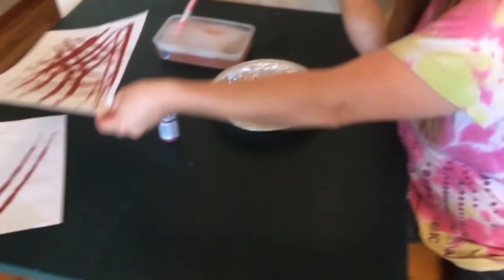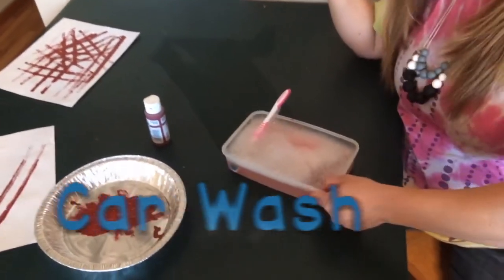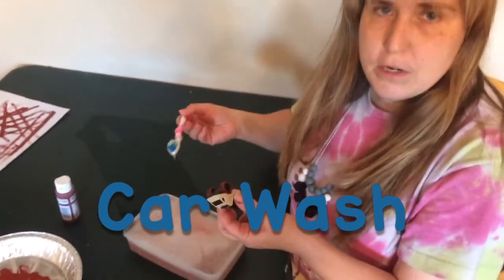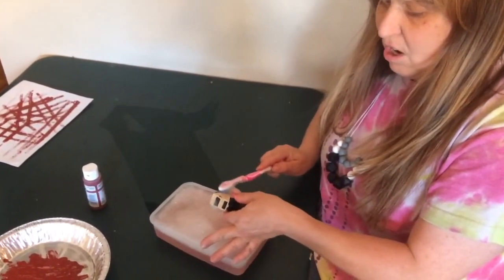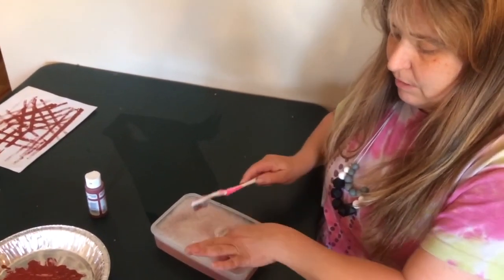When you're all done with your fun and your painting, then you can play car wash. Get an old toothbrush and some soapy water and car wash your car all clean so you're ready to play with it again another day.